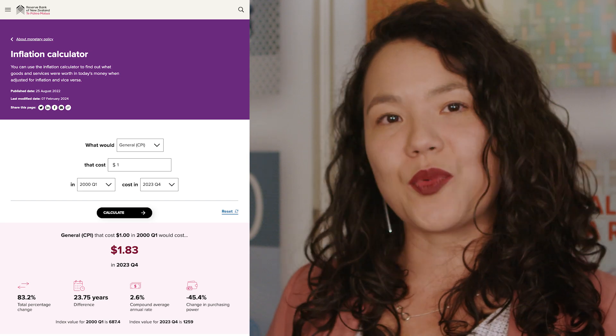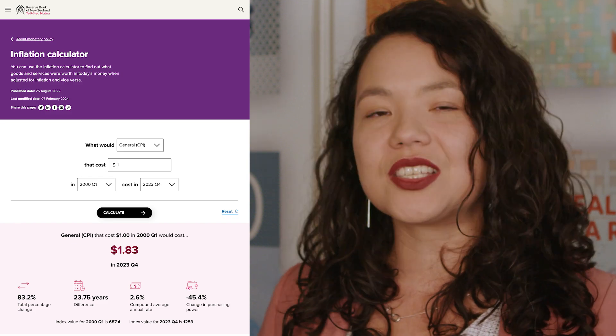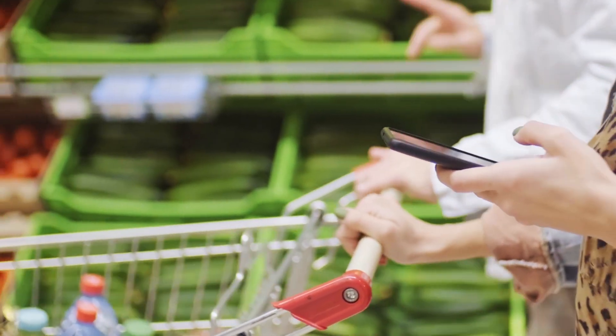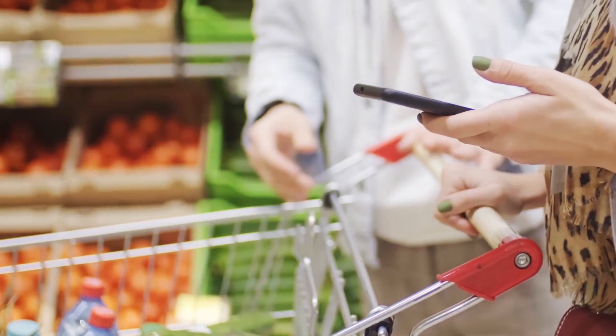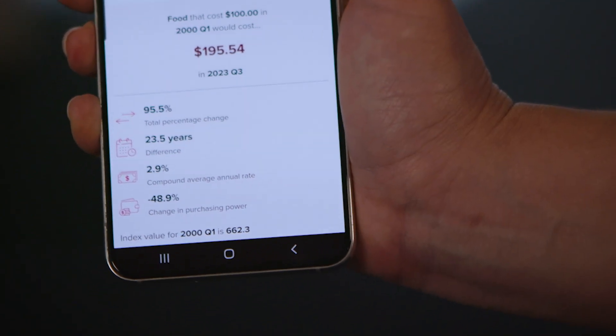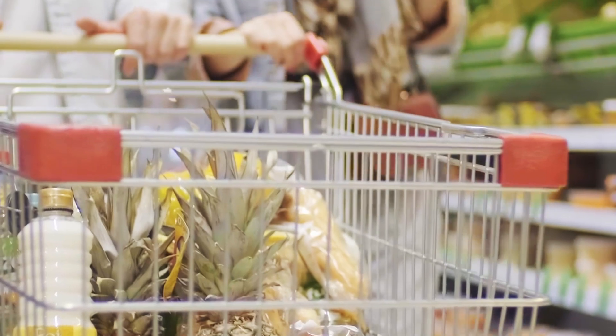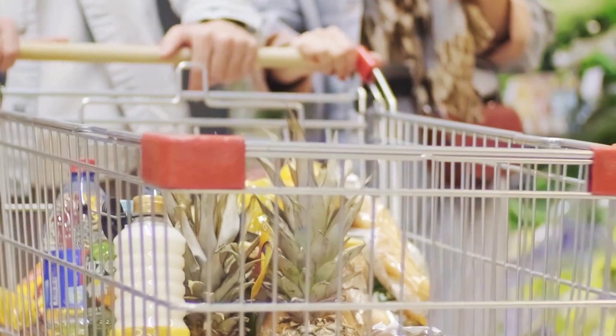Our inflation calculator is an easy way to see how much prices have changed over time. We can look at specific areas of the economy as well as general price increases. Using the calculator, we can see that a trip to the supermarket that cost about $100 in the year 2000 would have risen to $195 in 2023. In other words, for the same dollars, your purchasing power has almost halved.